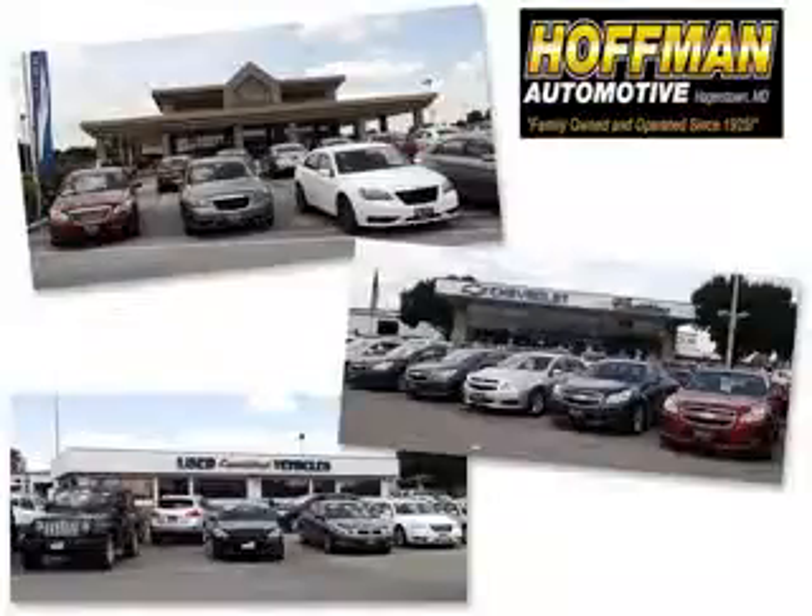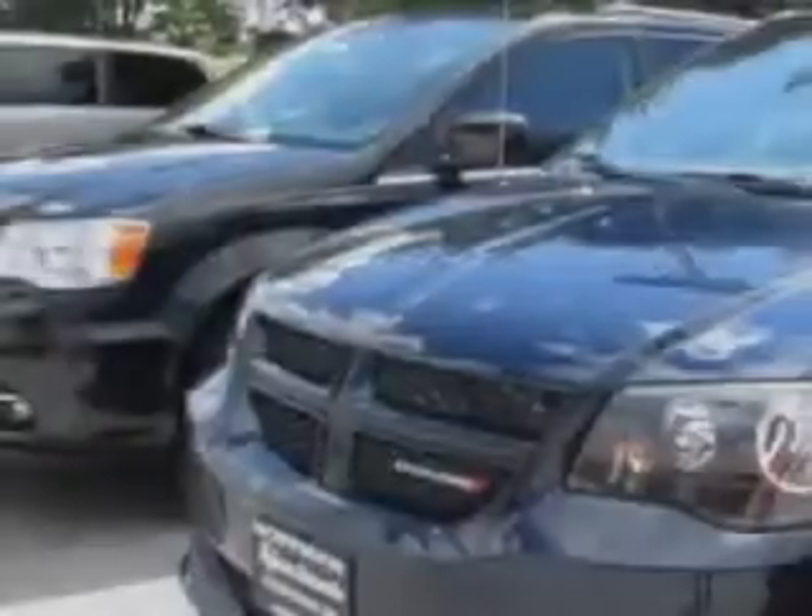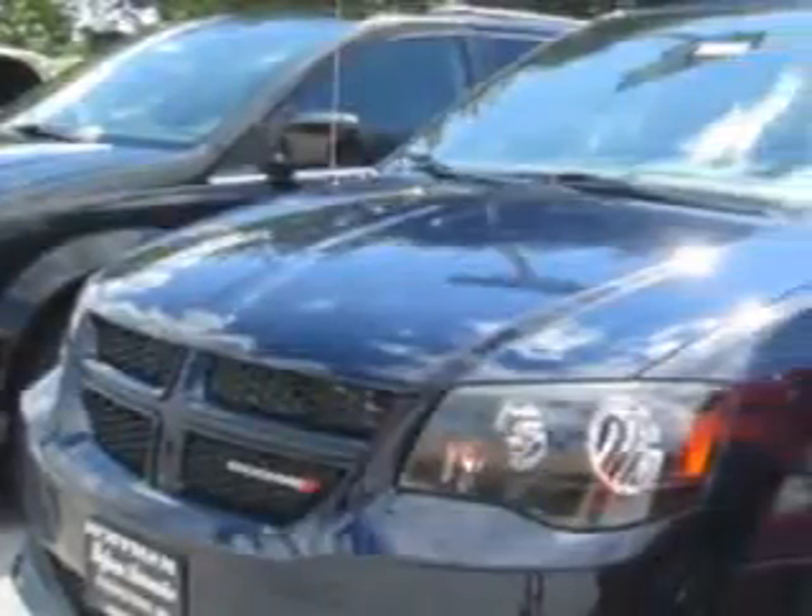We are a family-owned and operated business serving all your Chevrolet, Cadillac, Dodge, Chrysler, Jeep, Ram, and pre-owned vehicle needs since 1925. Hoffman Automotive knows you want more in a car — you expect the best from your vehicle.